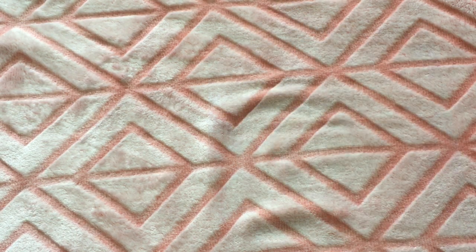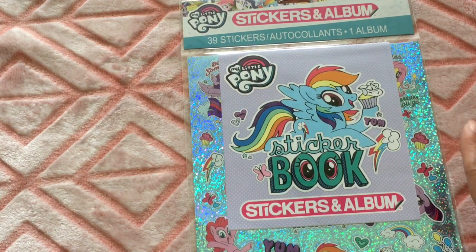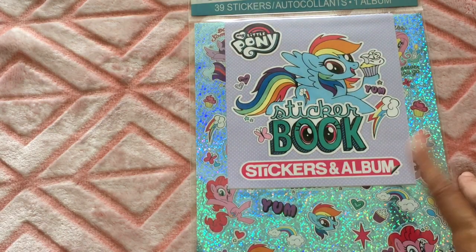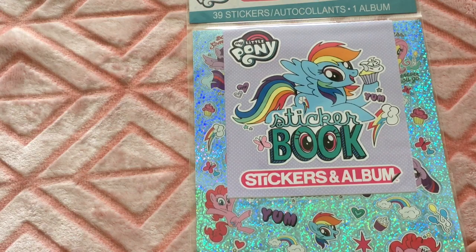I found the My Little Pony sticker album. They had a different one — they had a princess one, a Cars one, and a My Little Pony one — so I went ahead and got the My Little Pony one for my daughter.